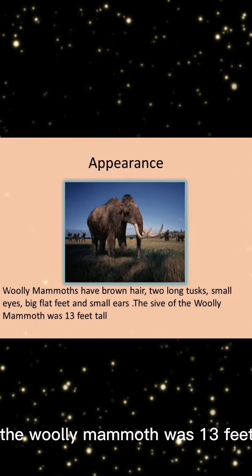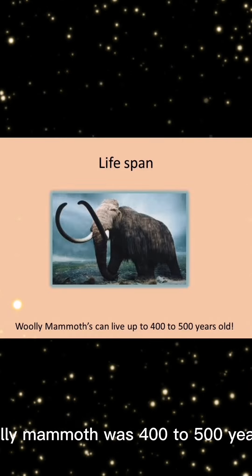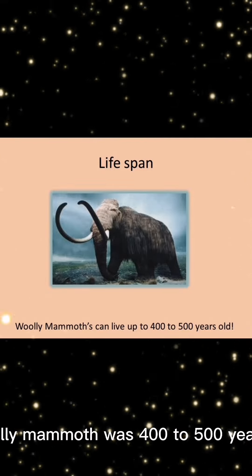It is assumed that the woolly mammoth was 13 feet tall. The lifespan of the woolly mammoth was 400 to 500 years.